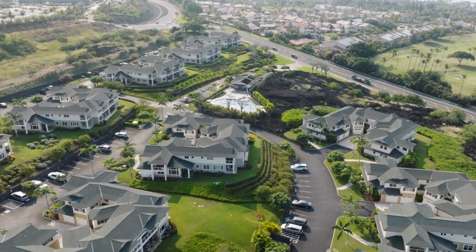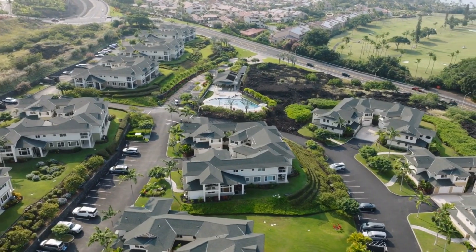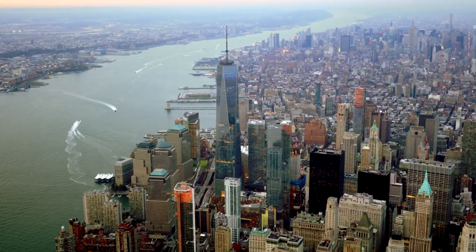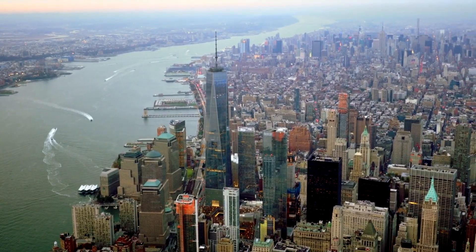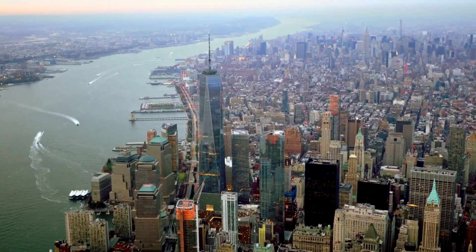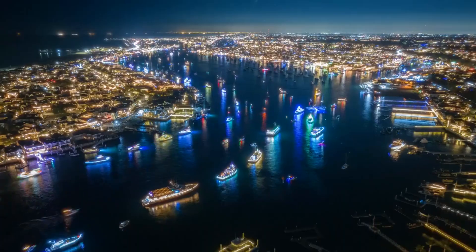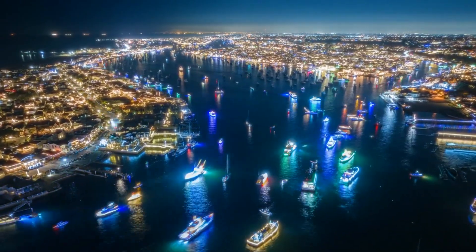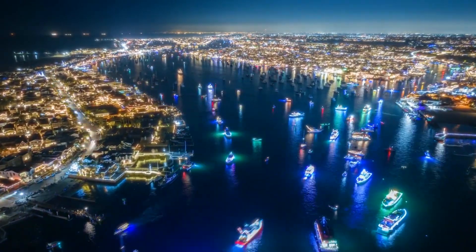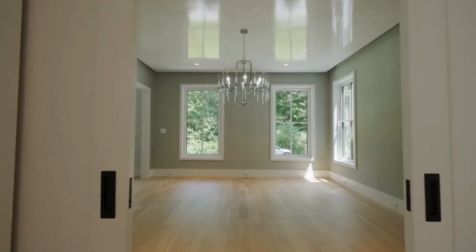South Florida's luxury real estate market is renowned for its high-end properties that embody a sophisticated and exclusive lifestyle. With its picturesque waterfront locations, modern architectural styles, and seamless indoor-outdoor living spaces, these homes offer residents an unparalleled living experience. From stunning oceanfront mansions with private docks to contemporary penthouses with panoramic city views, South Florida's luxury real estate showcases the epitome of opulence and elegance.